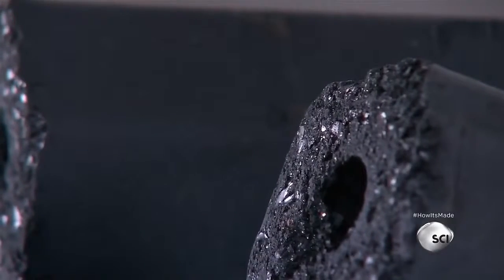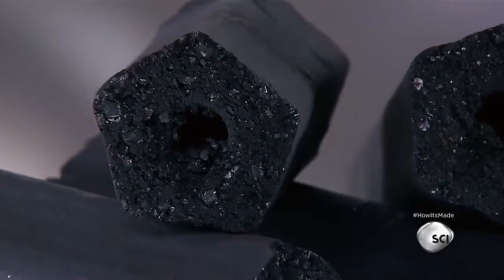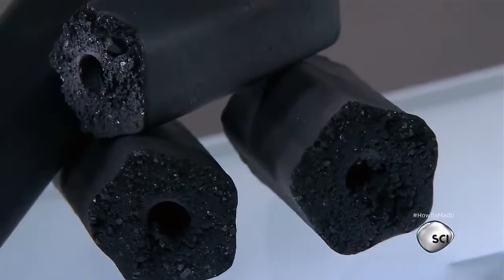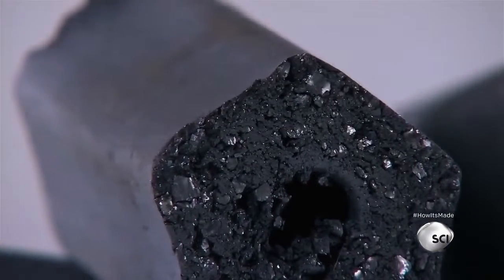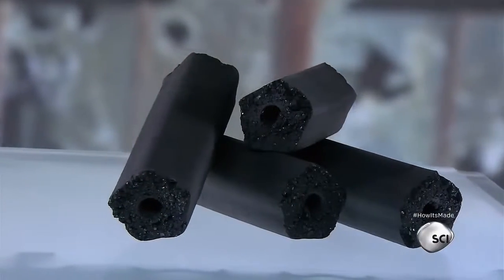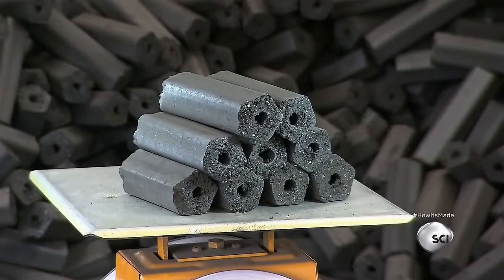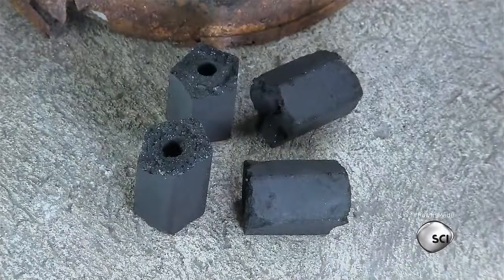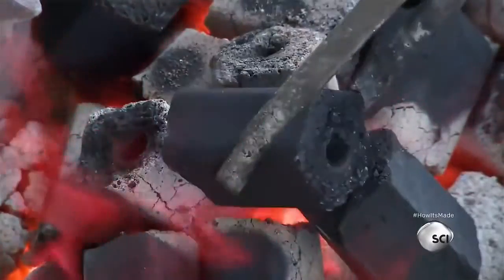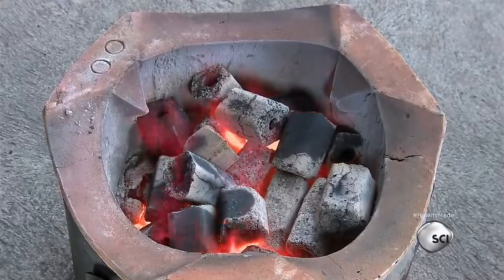Coconut shells used to be considered agricultural waste, but today they're processed into biofuel for the barbecue. In countries like Thailand, companies convert the shells into briquettes that burn cleanly for an extended period. Throwing away these shells would be a real waste of energy. Instead of ending up as landfill, coconut shells are being used to fire the grill — processed into briquettes that burn virtually smoke-free, the shells are now considered a resource instead of garbage.